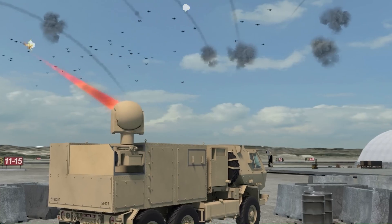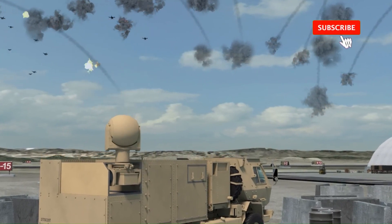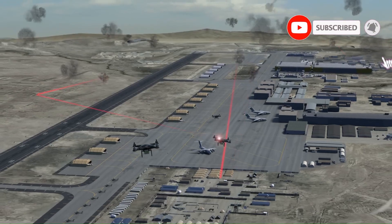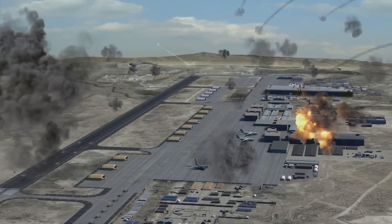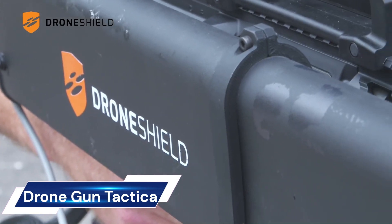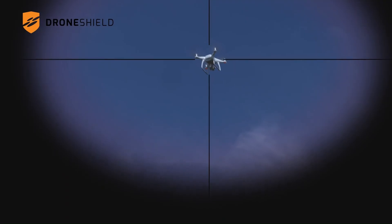It is the first 10-kilowatt class laser built to U.S. military specifications. In a standalone configuration, this laser can be moved and mounted anywhere it's needed for counter-drone missions.